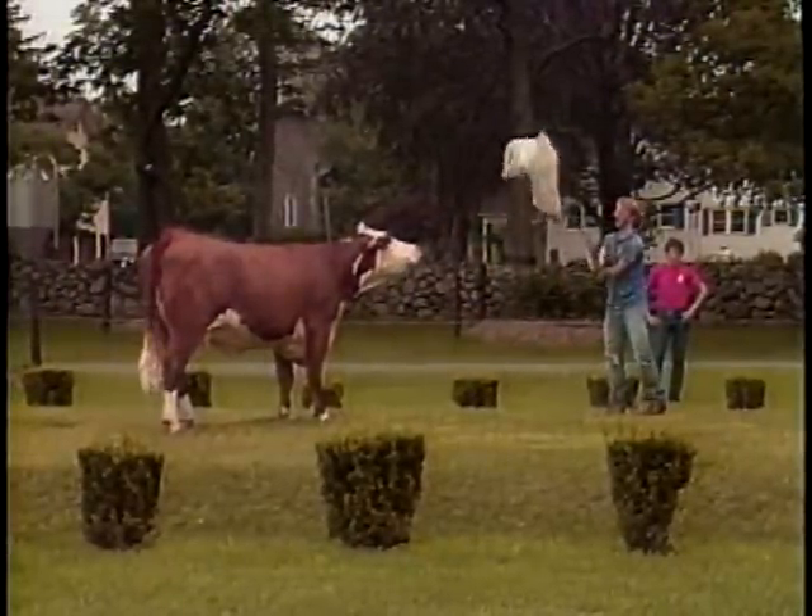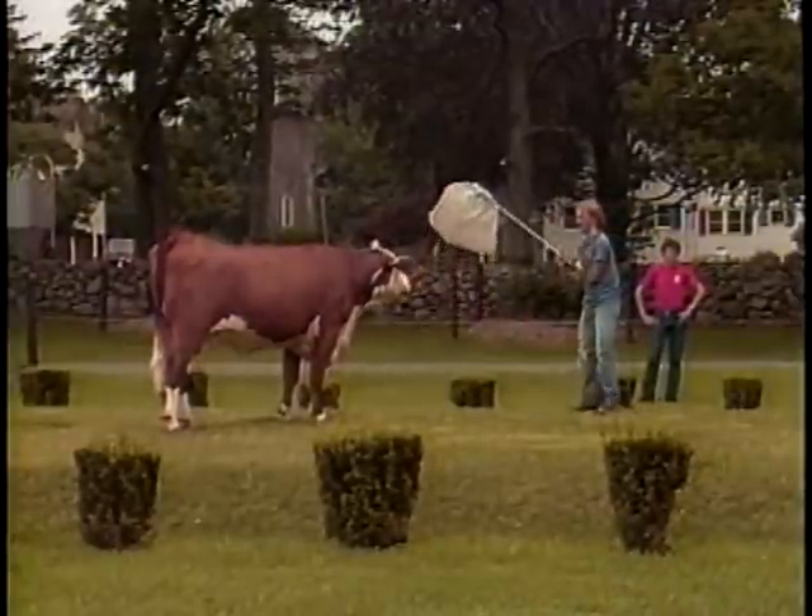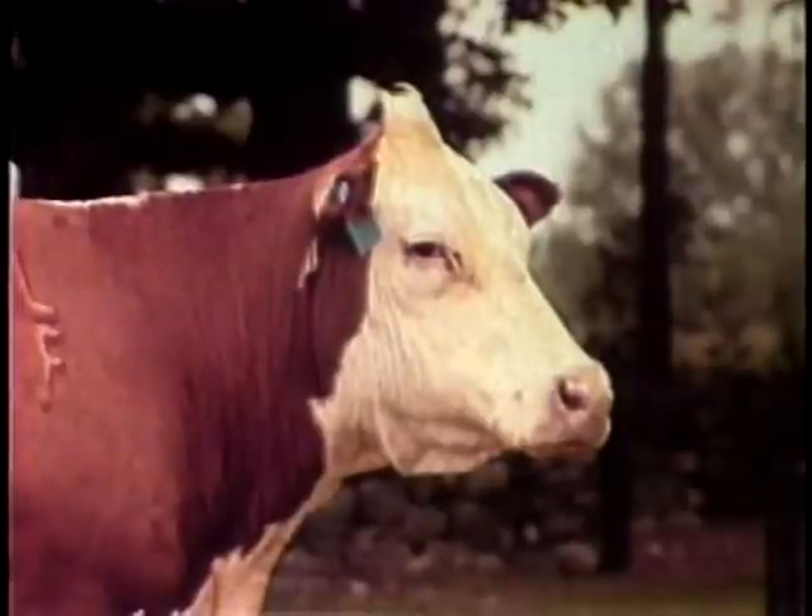Great! No — her head's too high in the air. Get it back, get it back, get it back. Good. All right!